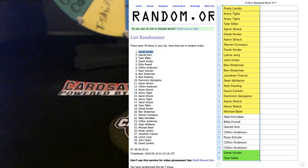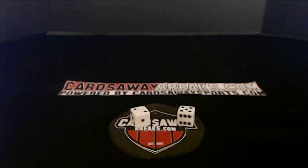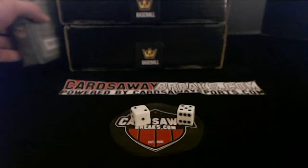Beautiful! Let's get these dice moving for the names and teams. We'll open up that Tier 1 last — right before the hits box. We'll open 19 Donruss first. 11 boxes: Diamond Kings, High Tech, Bowman Best, 17 Chronicles, 19 Donruss, Inception, Tier 1, Gold Label, 19 Gypsy Queen, and two hits boxes. 11 boxes of baseball, ready to go!